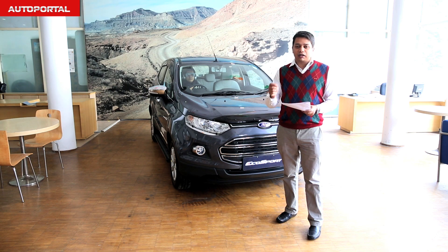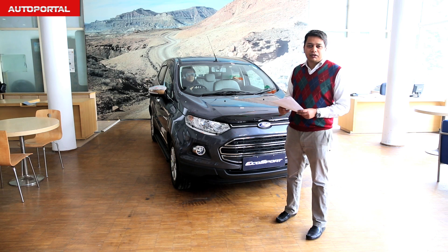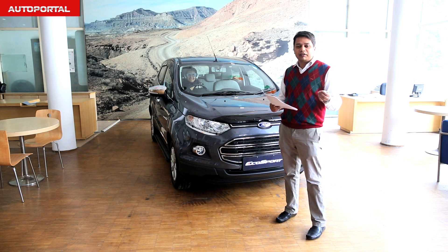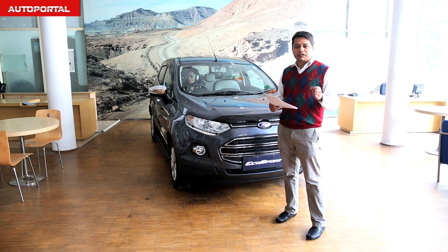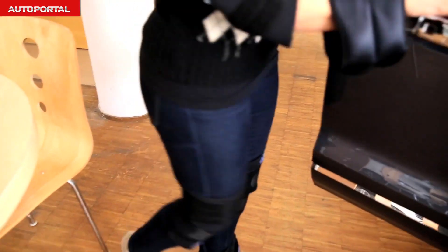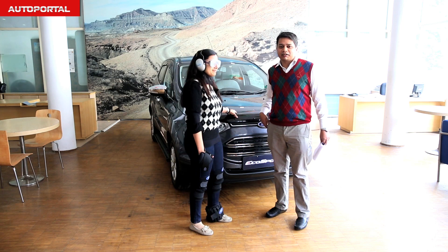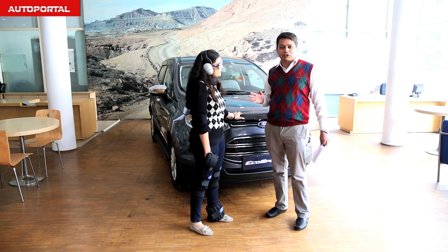Our colleague Ridhima from the office is wearing the drunk driving suit right now. As you can see, she's a little wobbly — she's not drunk of course, but it's the effect of the suit.